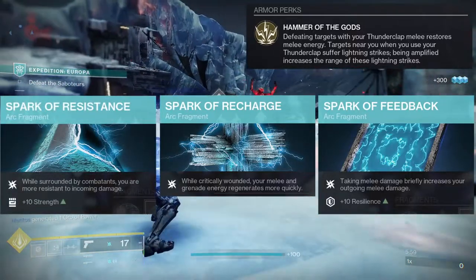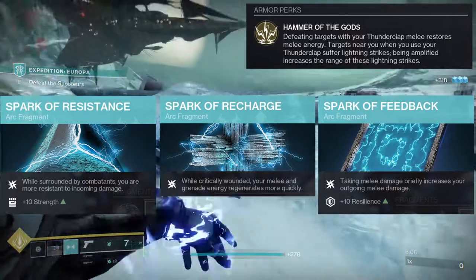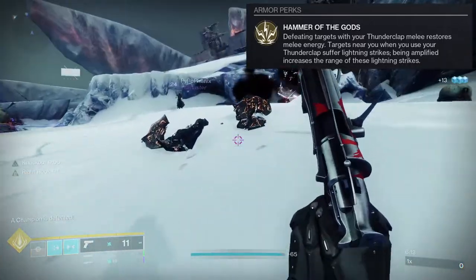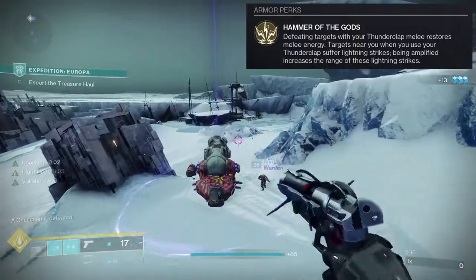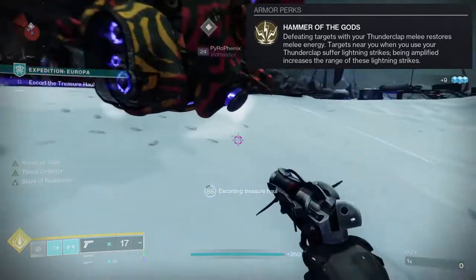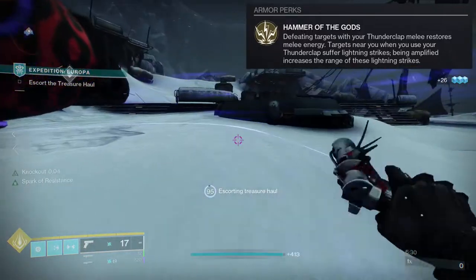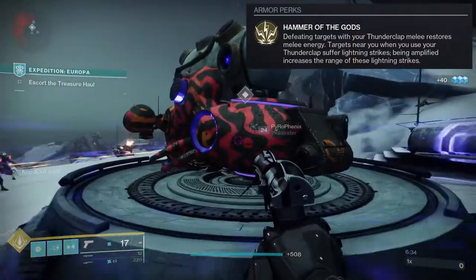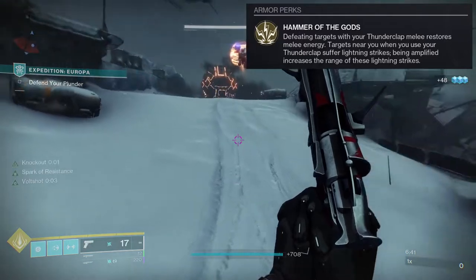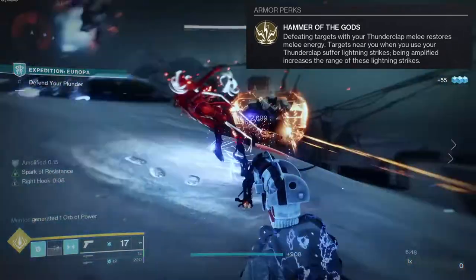Spark of Resistance gives damage resistance while surrounded by combatants, which helps survivability a lot — run as high a Resilience stat as you can to mitigate damage further. For grenades, pulse grenade paired with Touch of Thunder is best for ionic trace generation. Thunderclap is the melee. For class ability, I prefer Thruster, but Towering Barricade or Rally Barricade work well for more survivability.